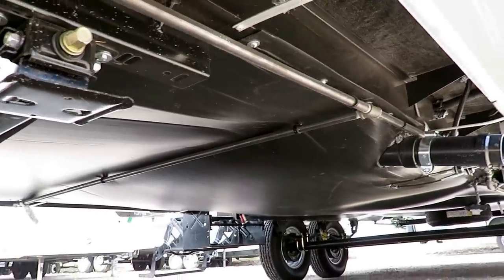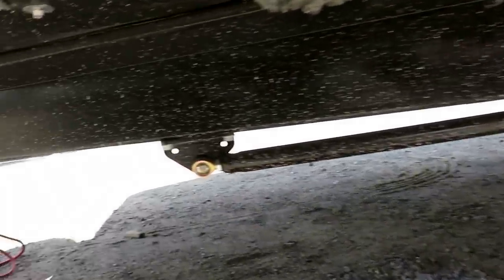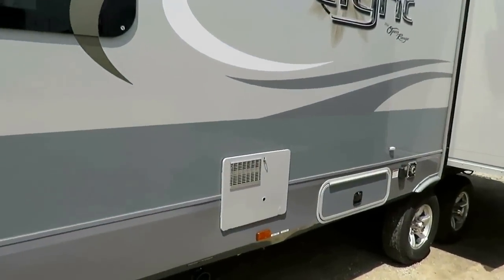Fully enclosed, forced-air heated, insulated underbelly. To keep this big trailer steady on your campsite, they put on these strong-arm stabilizer bars on the front and rear jacks, and they do a monster job of keeping the trailer from rocking and rolling around.